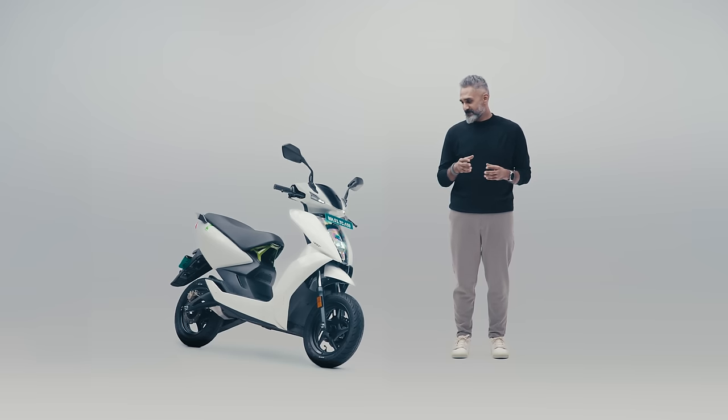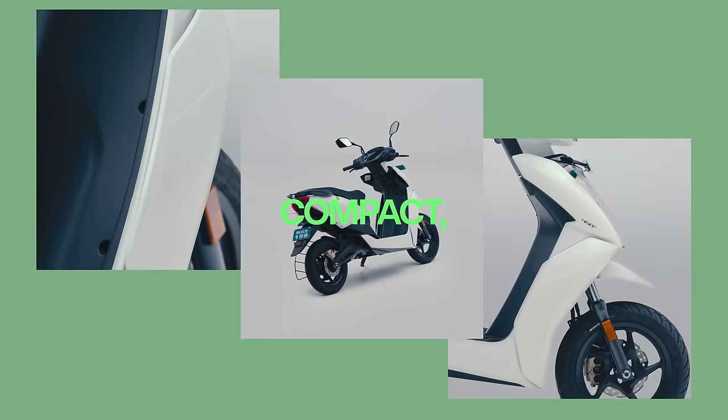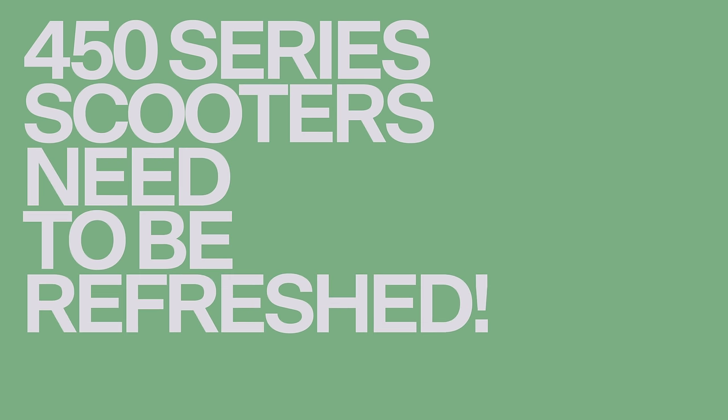If you've seen one Ather, you've seen them all — this looks tiny, compact, sharp, and high quality. That said, Ather really needs to update the 450 line completely, and yesterday wouldn't be too soon.